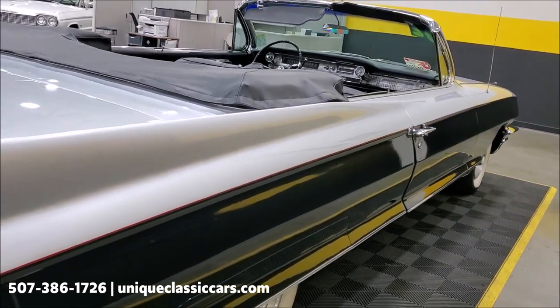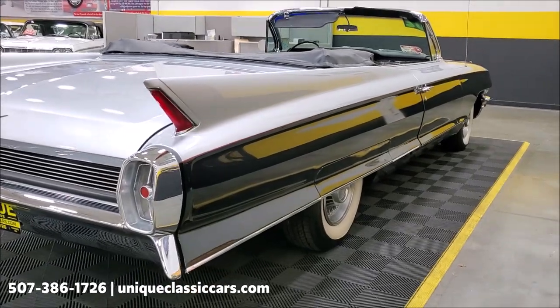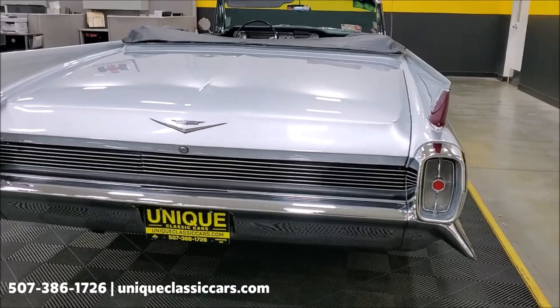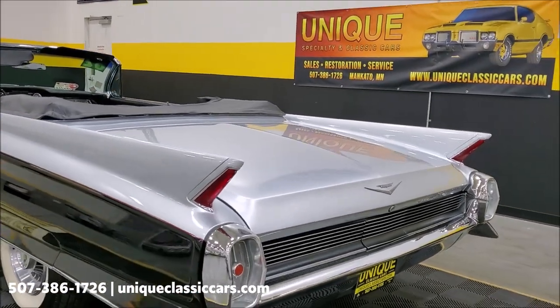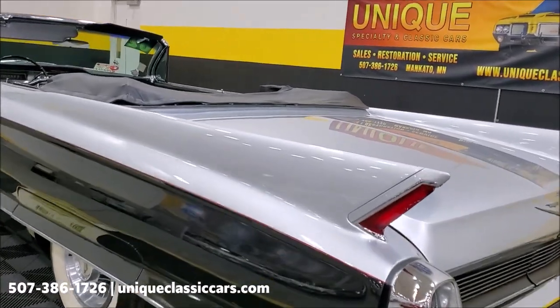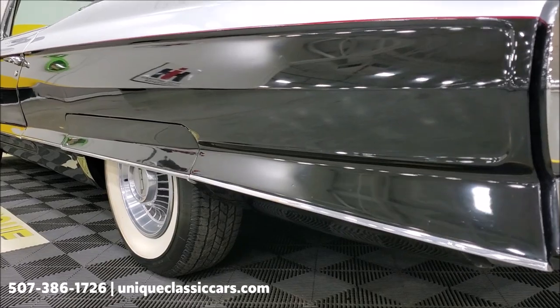This car turns heads just the way it is — ready for summer cruising, that's for sure. The chrome bumpers look to be in good shape as well; no major dings or pitting of anything significant. Get a look down this side — all those little white squares you see are the reflection of the lights on the ceiling here, just so you know.